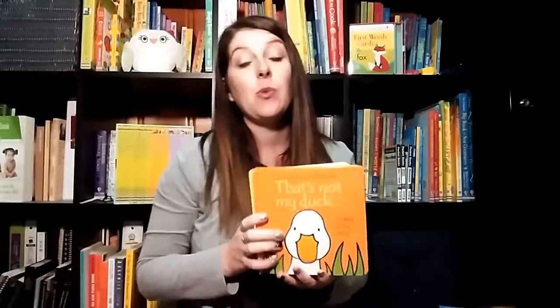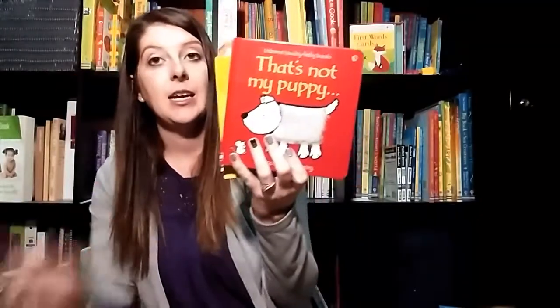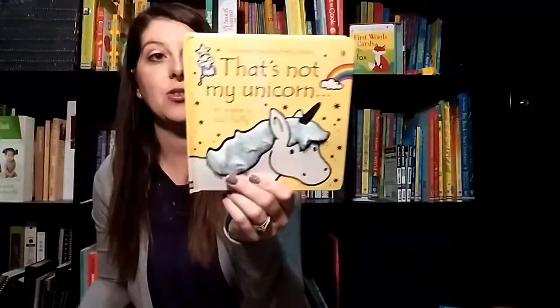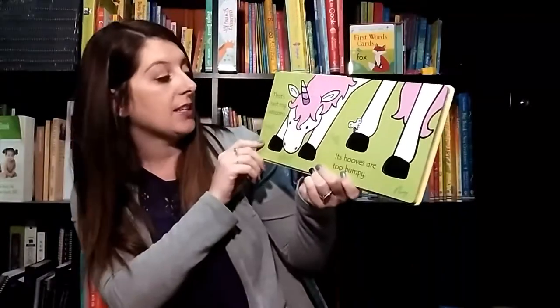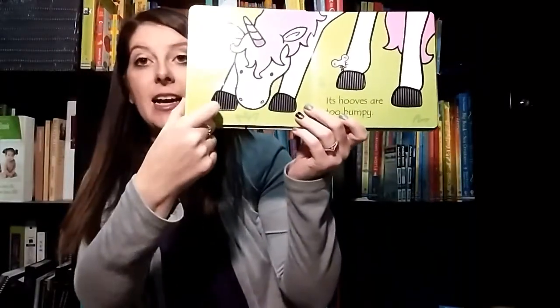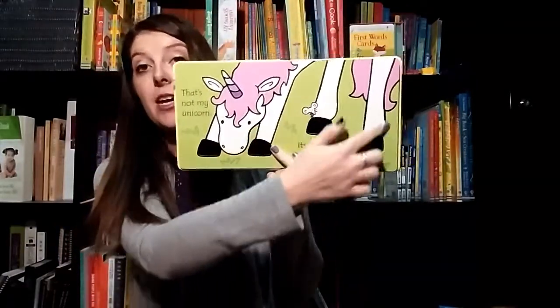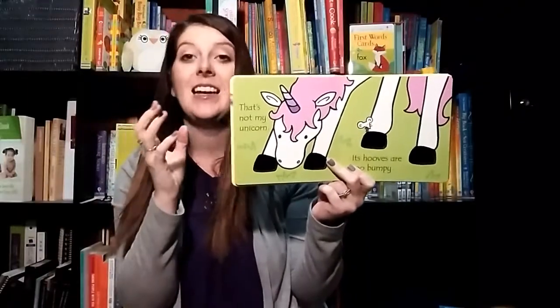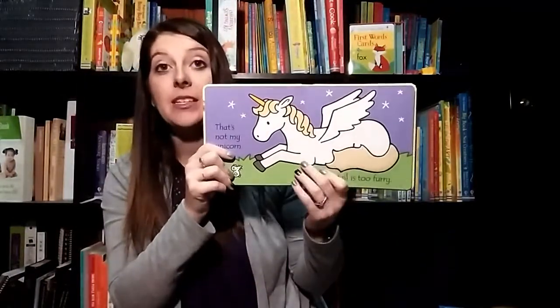We have so many touchy feely books, but one of our most popular is the That's Not My series. We have everything from That's Not My Duck, Puppy, Elephant, and our most recent release is That's Not My Unicorn. Every book is told by this little mouse looking for his perfect unicorn. That's Not My Unicorn — its hooves are too bumpy. You can see it has that bumpy texture on there. You can also see the dark outline in each book on each page. This is great for your little babies who are just beginning to look at things and it kind of helps them focus on the picture. This is one of our great series that grows with your family because everyone loves the touchy feely patch, and it's just a really cute story.